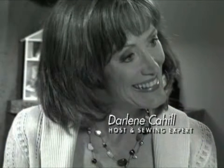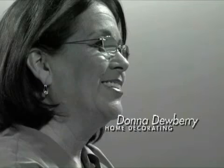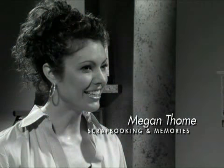Listen as crafting and sewing expert Darlene Cahill talks to the inventor of the one-stroke painting technique Donna Dewberry, Cahill and Company scrapbook artist Megan Tommy, and jewelry artist Margot Potter.